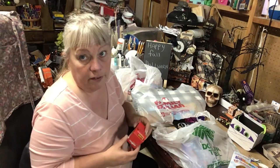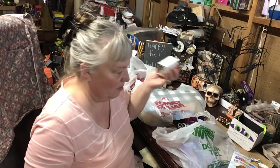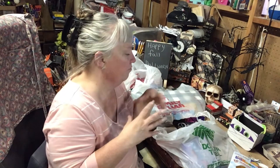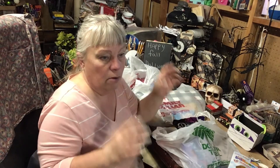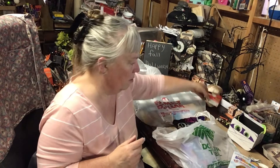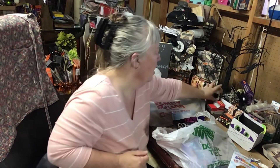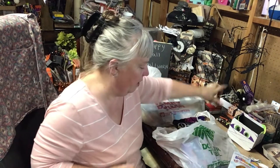Thinking of Christmas, I grabbed tape. I have a wrapping tin — one of those popcorn tins with Santa on it — that houses my pens, scissors, and tape for Christmas wrapping. I'll put the tape in there and that way it's hidden and Ariel can't find it.